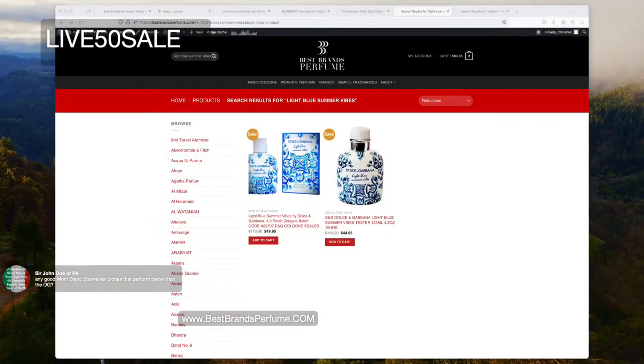Brand new in the box it's $50, and without the box it's $44.95 — Light Blue Summer Vibes. Really cool looking bottle. This is a tester but it's the same thing. If you're giving it as a gift, the cool blue psychedelic box looks great. And if you want it even cheaper, use code UNC10 for another five bucks off. So that's even better.